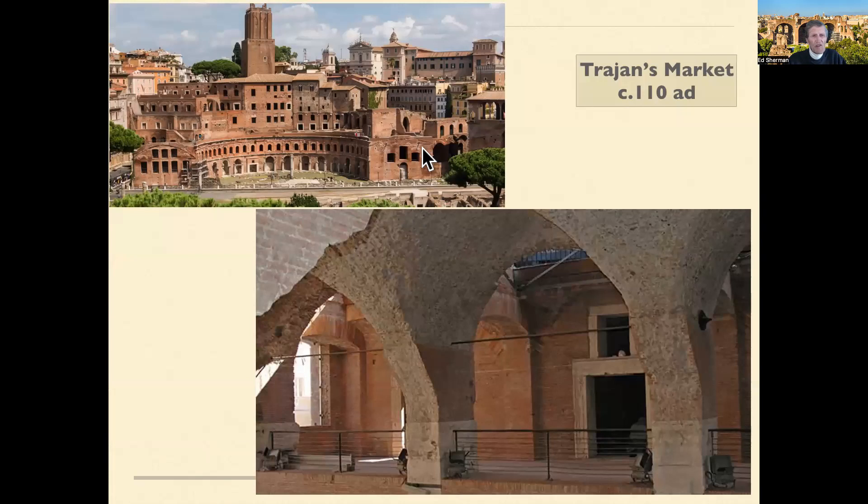The same is true of Trajan's Market, which is the first shopping center, if you will. The lower level was all shops where merchants could display their goods. You can see how each merchant would have his own shop, with an open walkway and an arch inside that made it possible. This whole building is made of concrete faced with brick, and apparently in antiquity with other colored stone. But the bones of the building are good, solid Roman concrete.